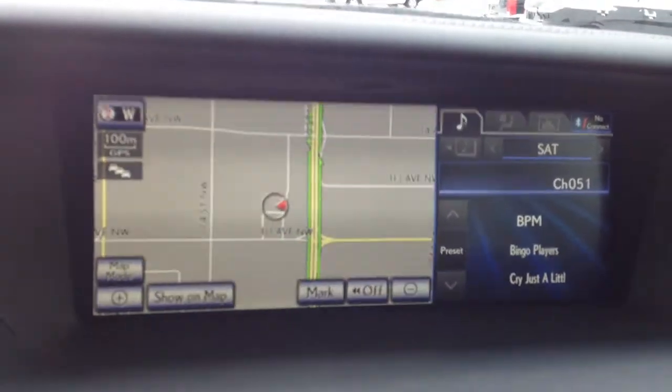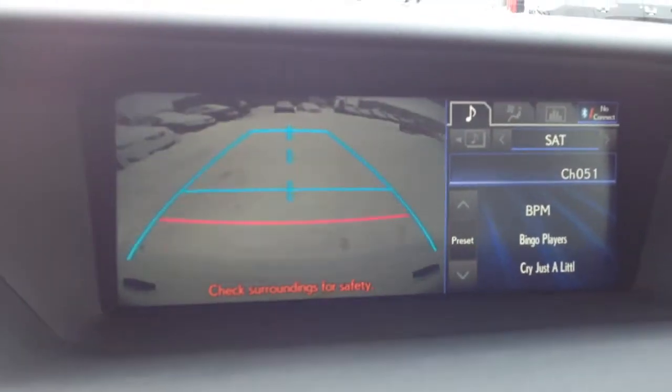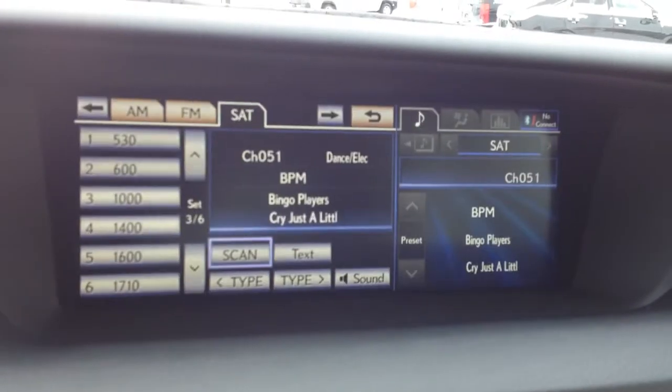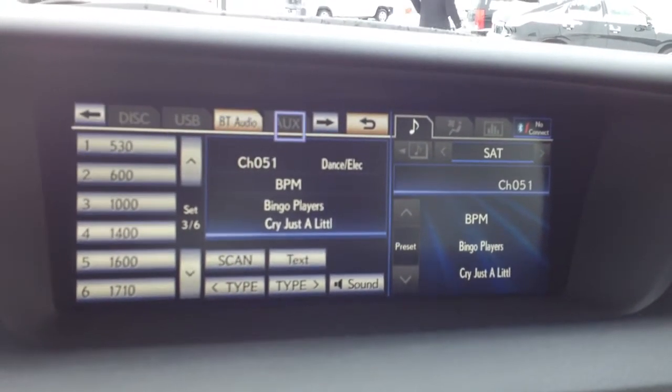In the middle you have your display screen with navigation and backup camera. Hit menu and you have a bunch of different features to choose from. For your audio you have AM, FM, satellite, HD radio, DVD, USB, and auxiliary.